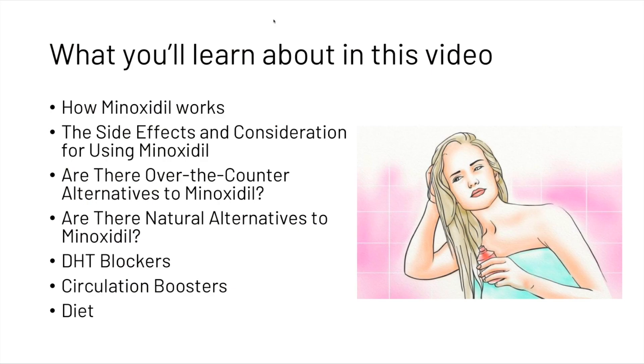In this video we're going to learn about what minoxidil is and how it works. We'll talk about a few of the side effects and considerations you should take into account. We're going to answer whether there are over-the-counter or natural alternatives to minoxidil, then look at DHT blockers, circulation boosters, and finally touch on diet.